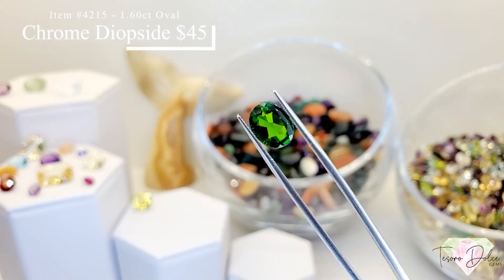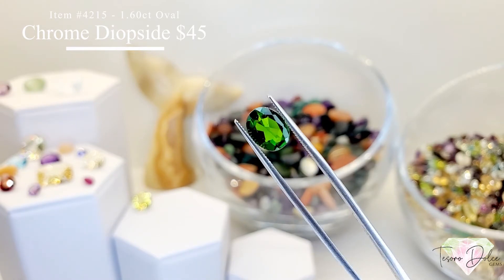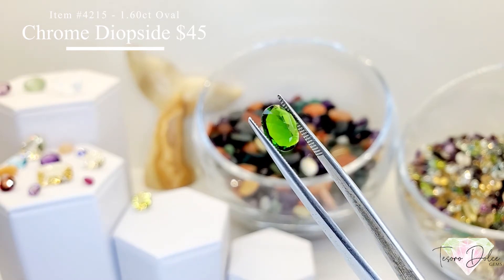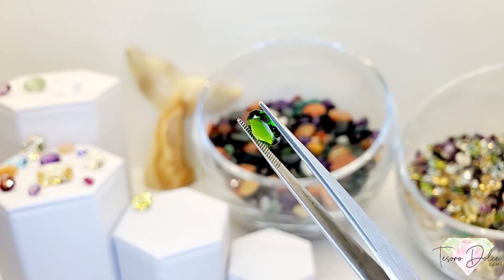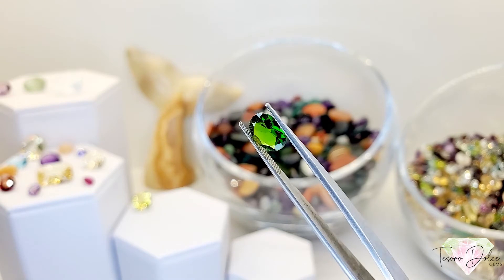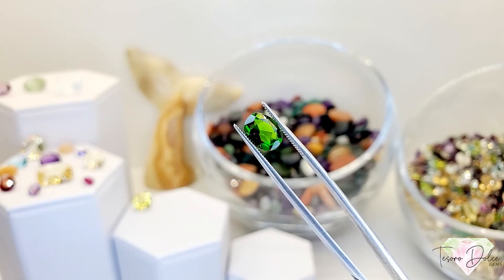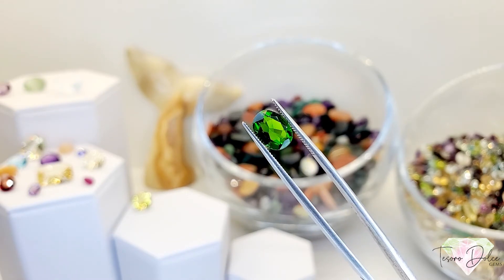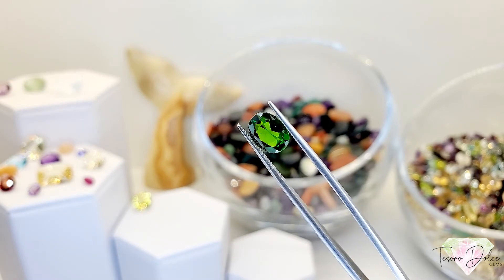Item 4215 is a 1.6 carat oval shape chrome diopside for $45. Chrome diopside is very popular and will continue to be into 2021. It typically prices high on the market, with an estimated retail of $75, but we list it at $45.